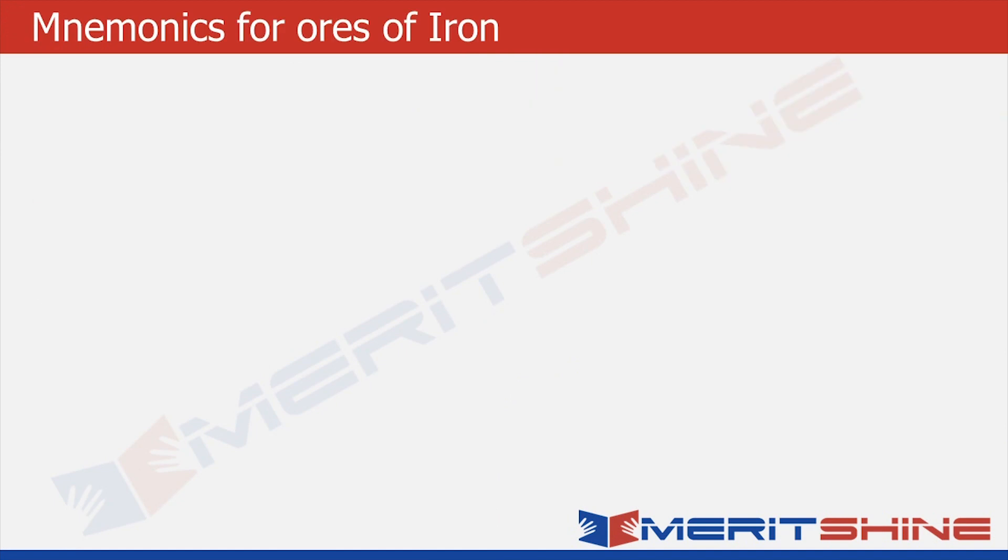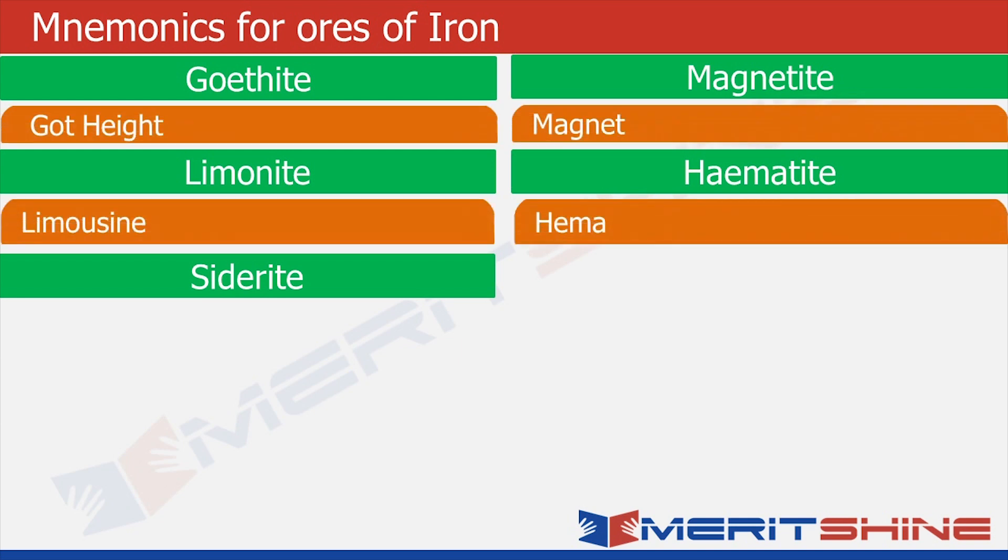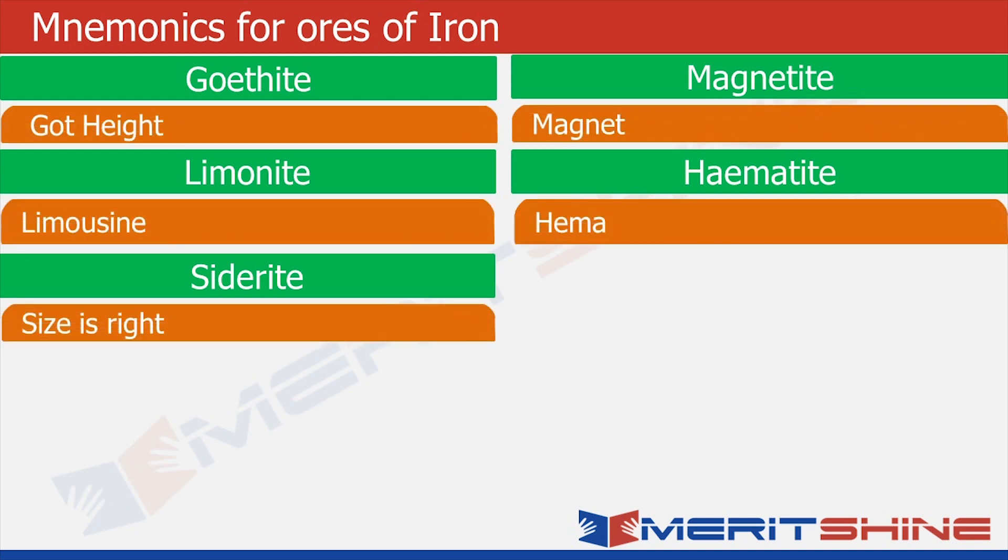As usual, let us put down the names of ores in the green boxes and then write down the associated words. Goethite — I'll pronounce it as written, goethite — sounds like somebody who has 'got height'. For magnetite, 'magnet' comes to my mind. For limonite, 'limousine' comes to my mind. For hematite, the name 'Hema' — like our actress Hema Malini. And finally, siderite sounds like 'size is right'.